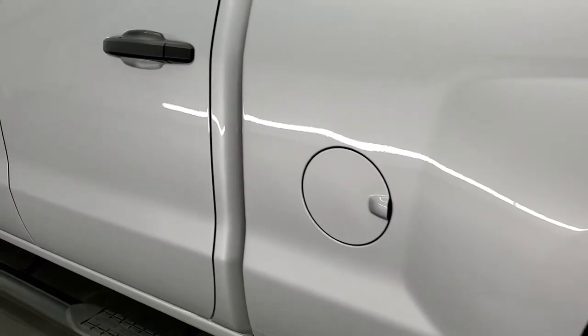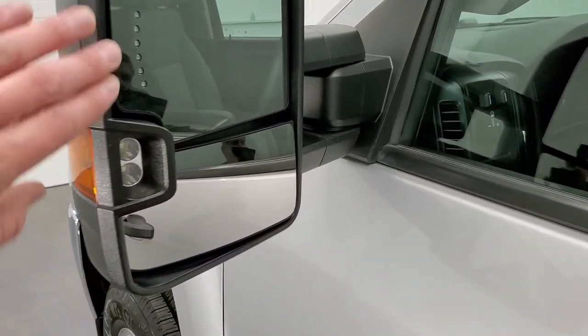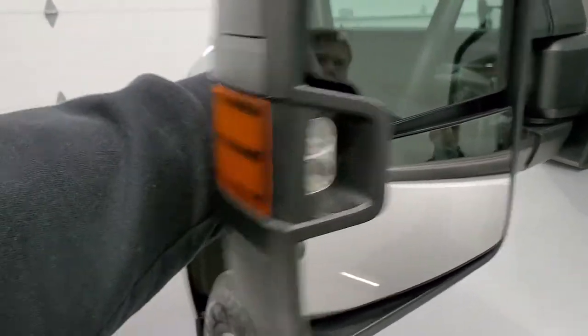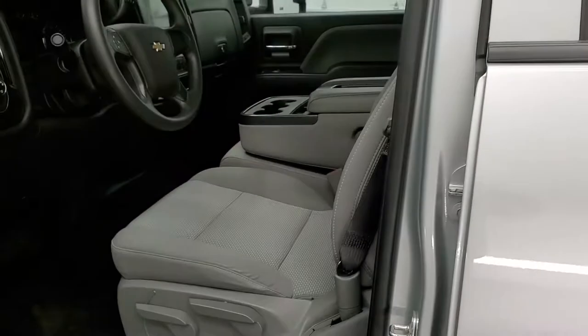Down the rest of the side of the truck it looks really good. It does come with the telescopic tow mirrors — they have built-in directional signals and LED side lights that turn on with your cargo lamps. They telescope out and fold in, and you get running lights on the side there as well.